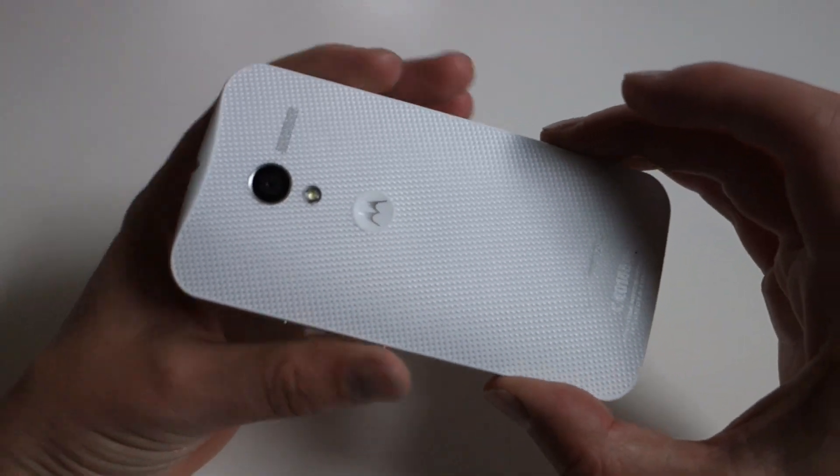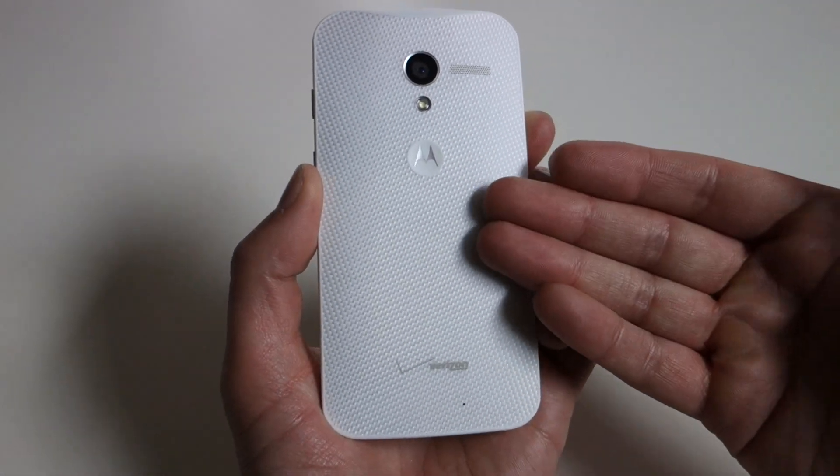Hey, what's up guys? Welcome back to Droid Life, and we're continuing on with our coverage today of Motorola's brand new Moto X.